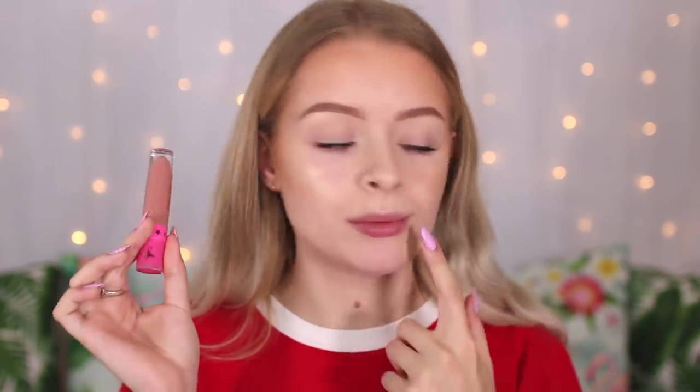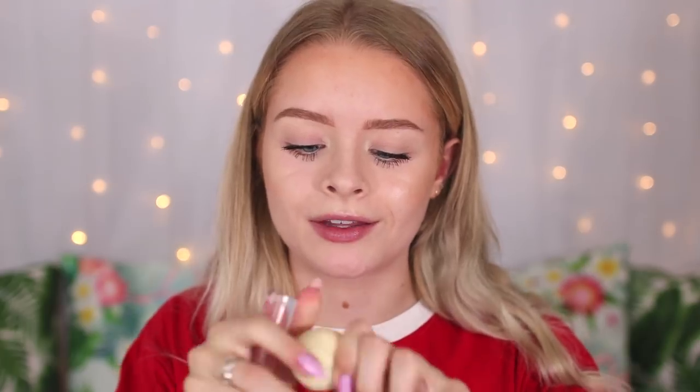Finally, to top everything off, I'm using the Jeffree Star Liquid Lipstick in the shade Mannequin. Before that I put on this lip balm — this is my favourite lip balm ever, it's the Tony Moly Peach Lip Balm. It smells incredible and it's literally the most moisturising thing ever. Then just finally to finish everything off, I'm using the Revolution Sport Fix Spray. I felt like because it was called Sport Fix and I'm doing sport — well, kind of like walking — that counts as a sport, right?